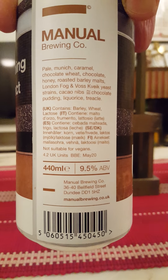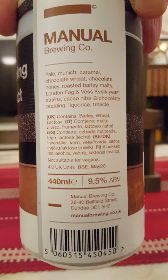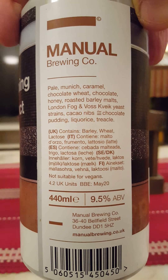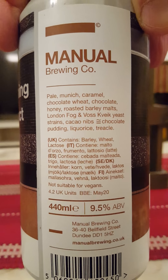It contains pale, Munich — those are the malts — caramel, chocolate, wheat, chocolate honey, roasted barley malts, London Fog and Voss yeast strains, cacao nibs, chocolate pudding, licorice, and treacle. That's a mouthful — that's a lot of things in this beer.